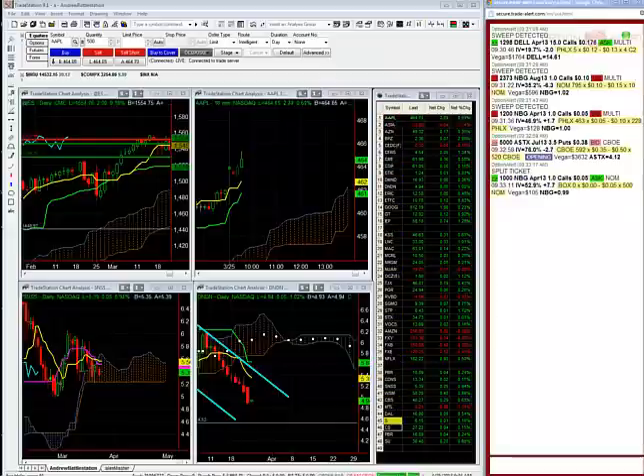I paid 33 cents on the DG call butterfly. So I'm trying to take off half at a double, and I can let the other half ride to expiration — exactly the same thing I did in Tiffany's: took off half at a double and left the other half to expiration.